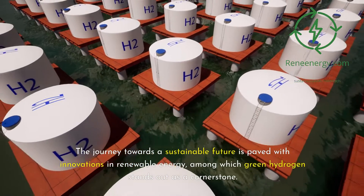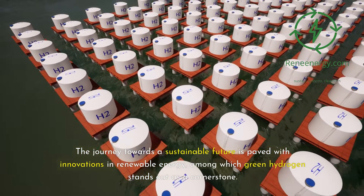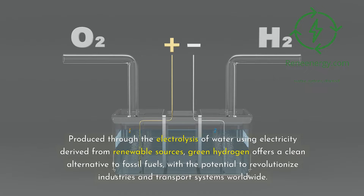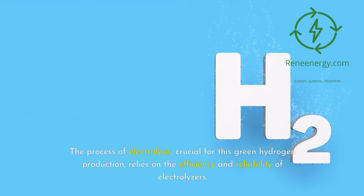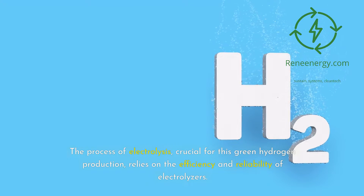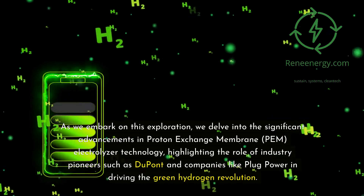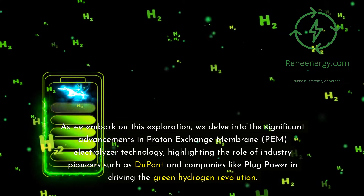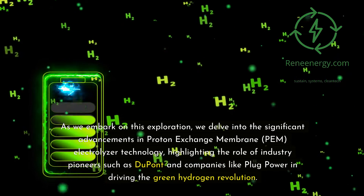The journey towards a sustainable future is paved with innovations in renewable energy, among which green hydrogen stands out as a cornerstone. Produced through the electrolysis of water using electricity derived from renewable sources, green hydrogen offers a clean alternative to fossil fuels, with the potential to revolutionize industries and transport systems worldwide. The process of electrolysis, crucial for green hydrogen production, relies on the efficiency and reliability of electrolyzers. We delve into the significant advancements in Proton Exchange Membrane (PEM) electrolyzer technology, highlighting the role of industry pioneers such as DuPont and companies like Plug Power in driving the green hydrogen revolution.